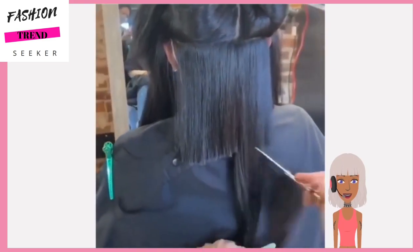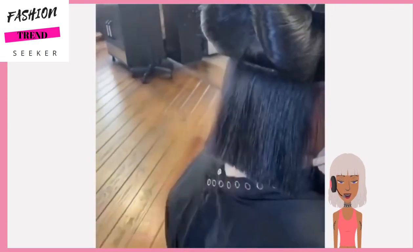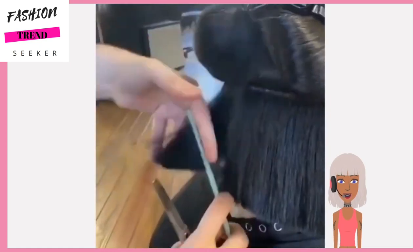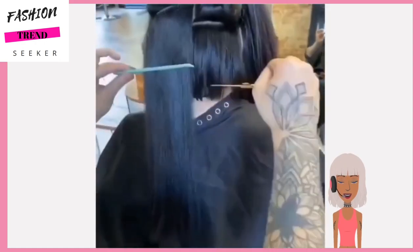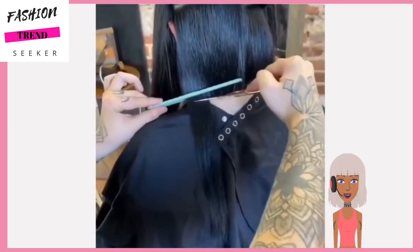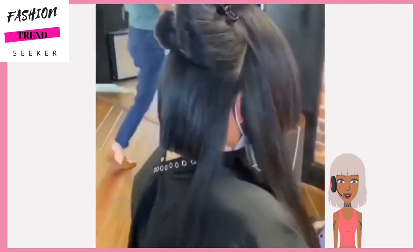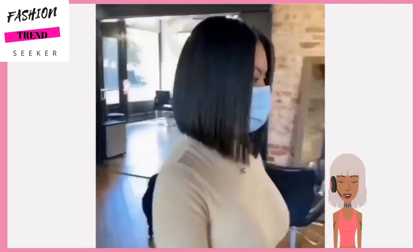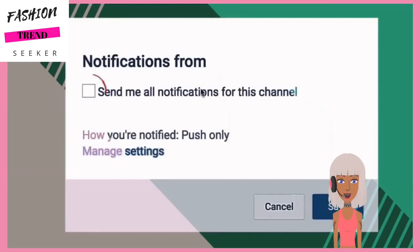Then we have another bob transformation. She has very long hair too, probably about mid-back. Her hair is also really thick, so cutting that hair into a bob will take quite a while. Beautiful center part - a classic, fashion-forward bob.